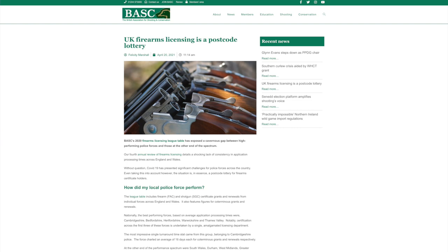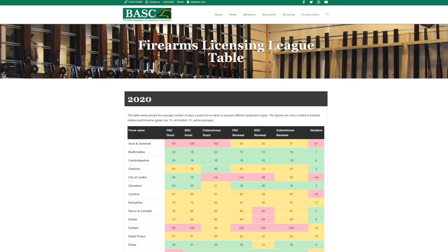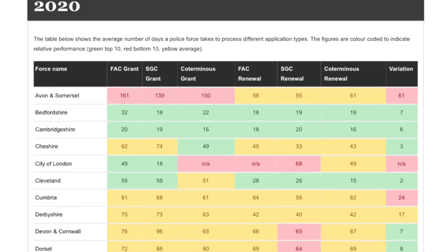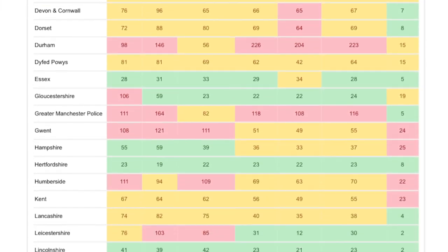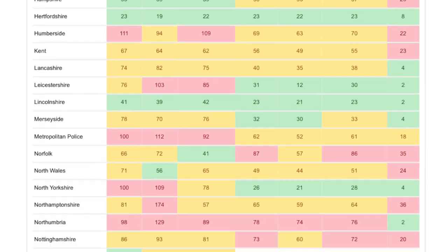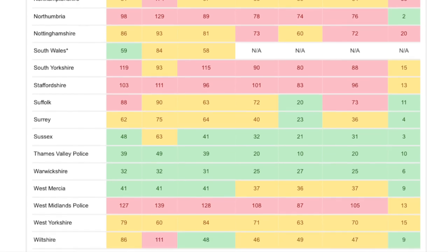BASC have been keeping an eye on this and for the last four years have been releasing their average processing times for each firearm licensing department. I thought it would be incredibly interesting to take a look at it and hopefully give you a better understanding of how quickly your local firearm licensing department can process your application. The link for this full table will be in the description and comment section below, so if you don't see your county initially you can have a closer look after the video.